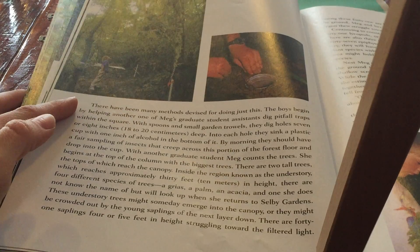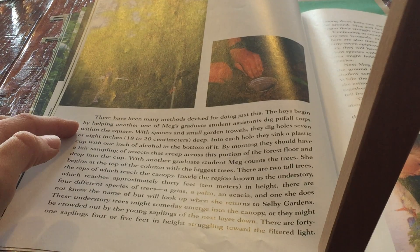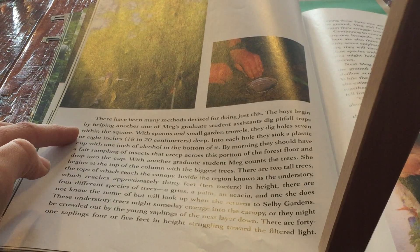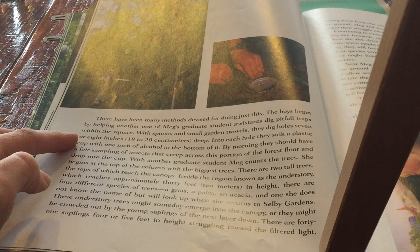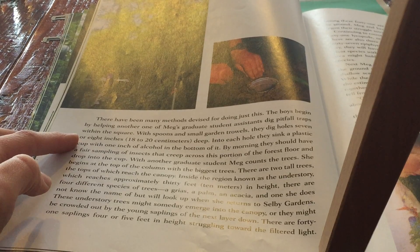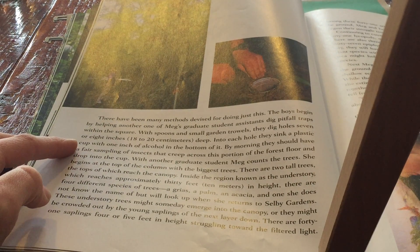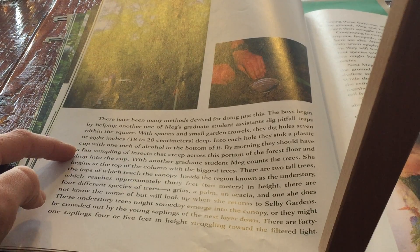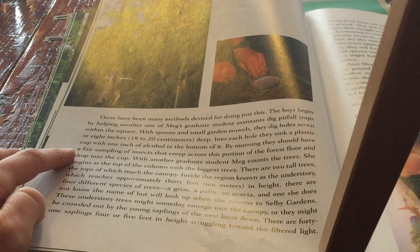There have been many methods devised for doing just this. The boys begin by helping another one of Meg's graduate students dig pitfall traps within the square. With spoons and small garden trowels, they dig holes 7 or 8 inches, or 18 to 20 centimeters, deep. Into each hole they sink a plastic cup with one inch of alcohol in the bottom. By morning they should have a fair sampling of insects that creep across this portion of the forest floor and drop into the cup.